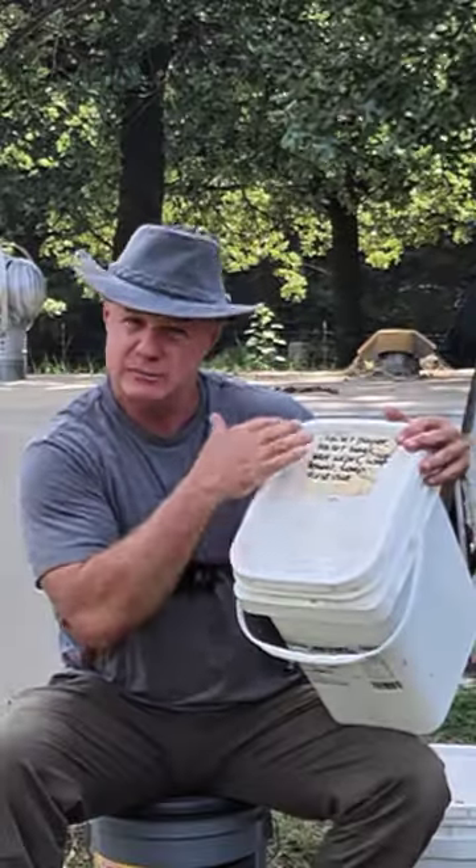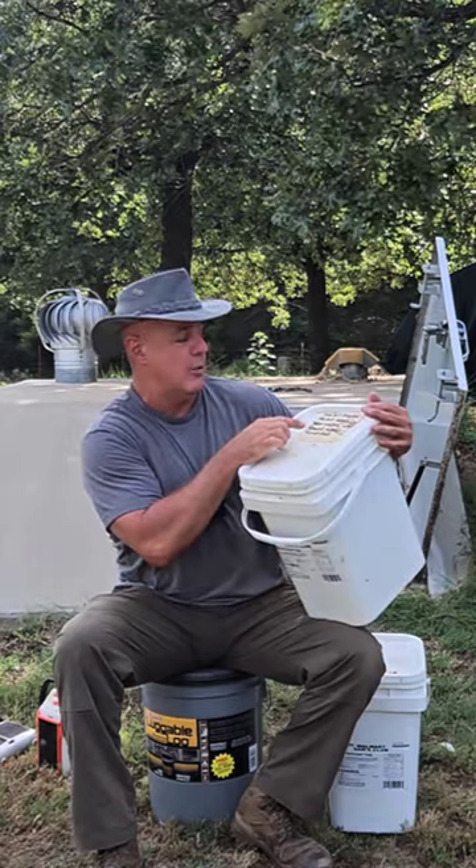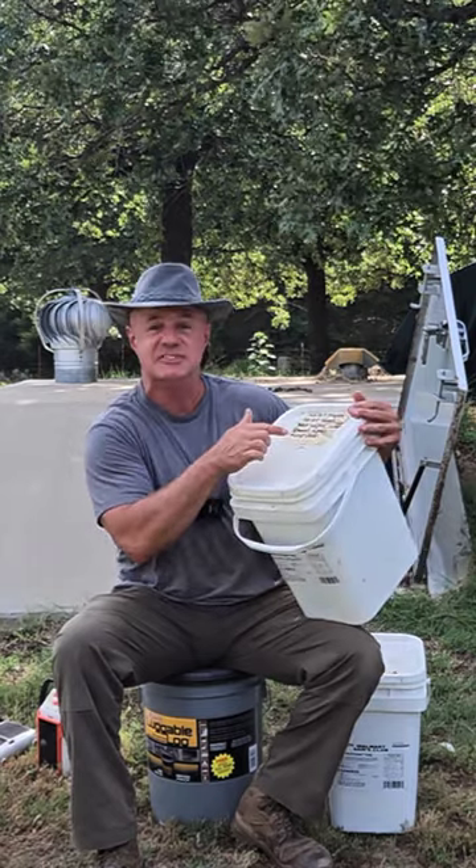The other thing we have in here — good idea to label them, because it could be dark in there. We've got toilet paper, toilet bags, wet wipes, soap, towel, and a first aid kit.